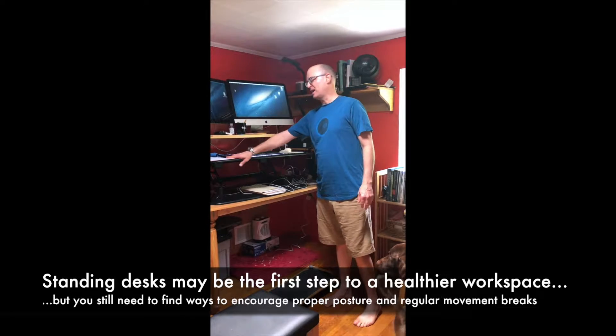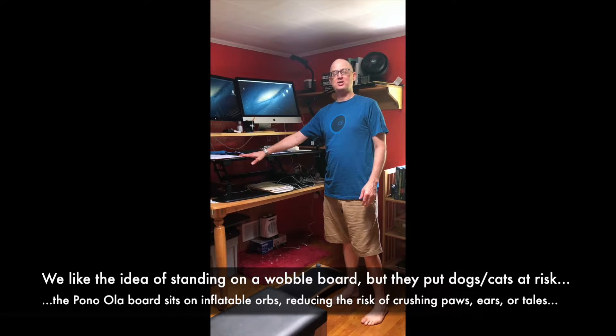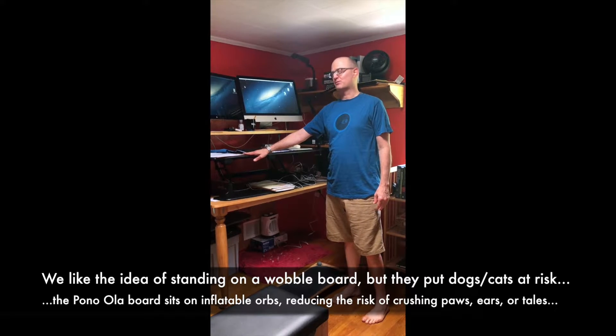I have a Veridesk, which is an adjustable height device. I originally planned on only using it occasionally standing up, but I haven't put it back down for sitting yet.